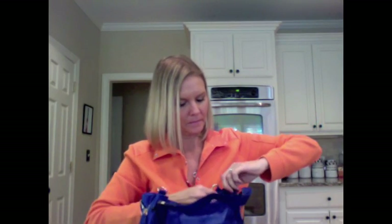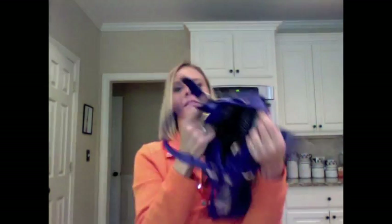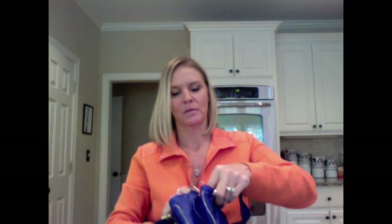Let me unzip it. It has an extendable strap, which is good. The inside — see, the opening's really small, it's hard to even show you. But it expands on the side — look at this! You can expand it to make it bigger. So now I can unzip it farther now that I did that.